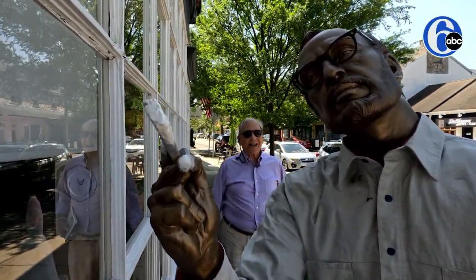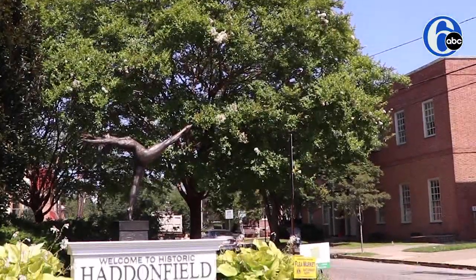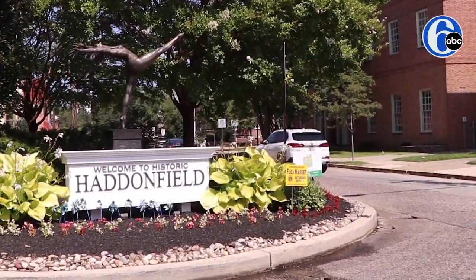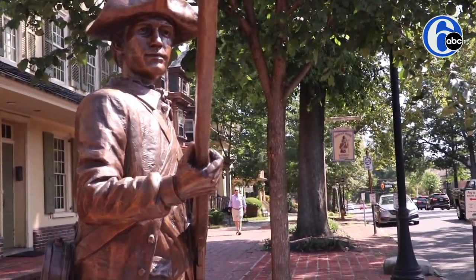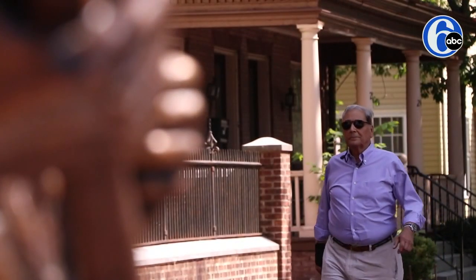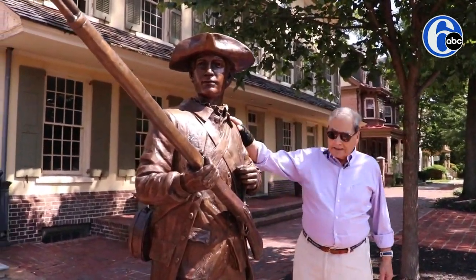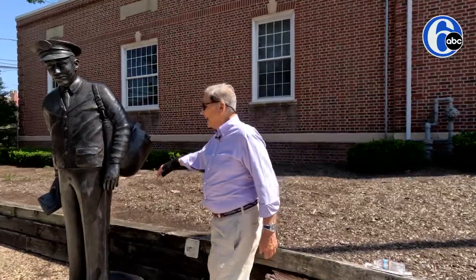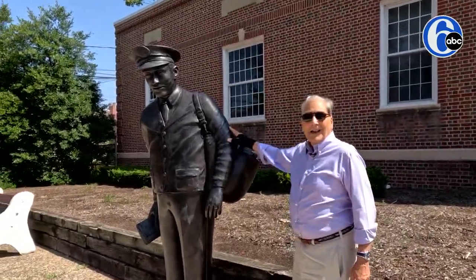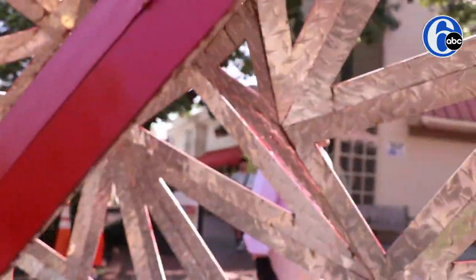People do double takes constantly. I've lived here in Haddonfield for about 35 years, walking down Kings Highway, and it's a very friendly small town that embraces everyone. This was recently installed, and as we go through town and look at the sculptures we have here, you'll see that it will appeal to a very broad group of adults as well as children.